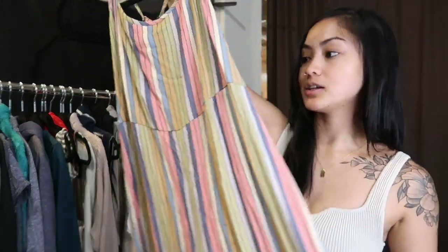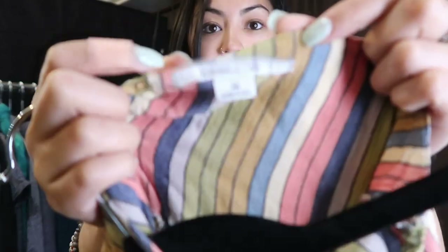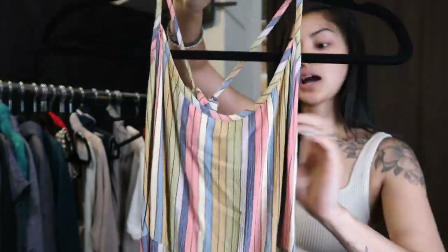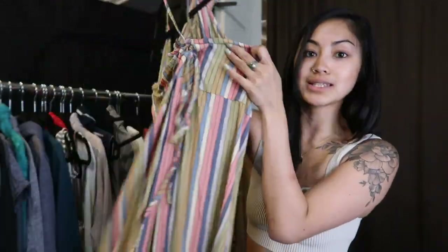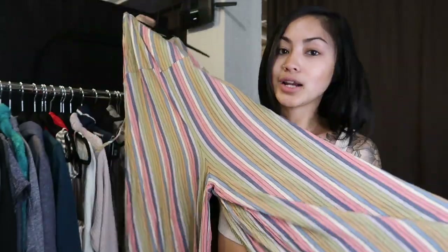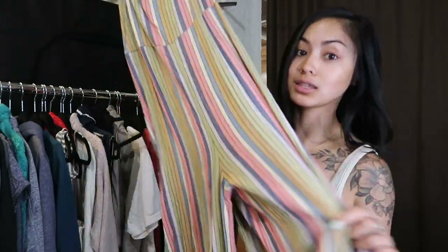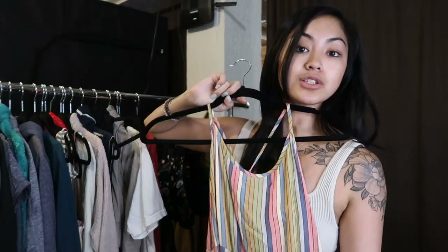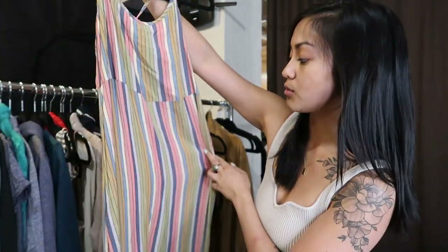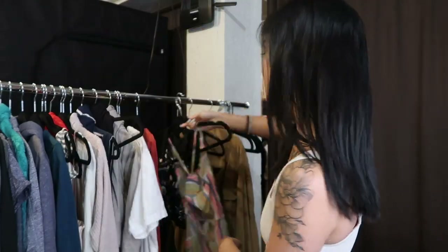Almost done with the hanging stuff — there's another O'Neill jumpsuit. It's not exactly the same style as the striped one; it's got a really cute lace-up back, wide leg, very relaxed and comfy. I think this will do well in my store. Very, very on trend right now — I love the rainbow-ish stripes on this. Somebody will definitely swoop it up.